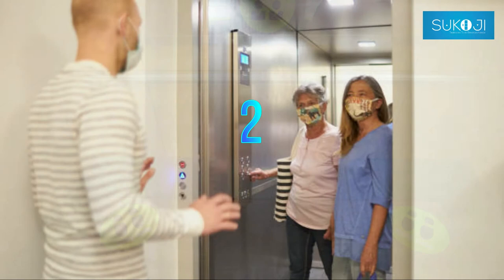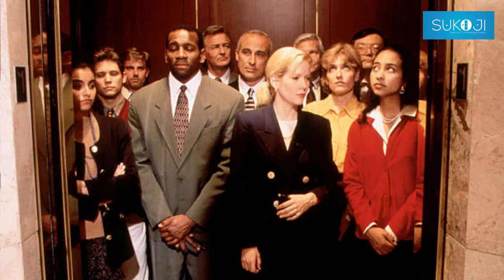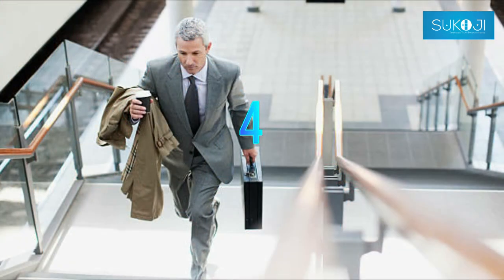Number 2: Encourage the use of cloth face coverings by all elevator and escalator occupants. Number 3: Avoid overcrowding in the lift. Number 4: Use the stairs if possible.